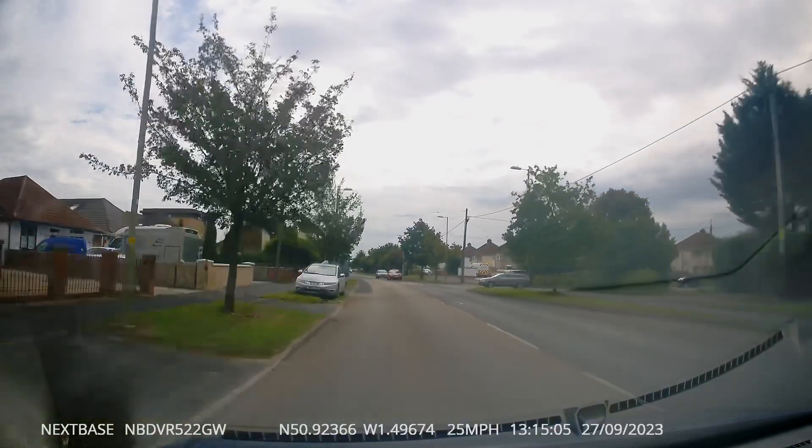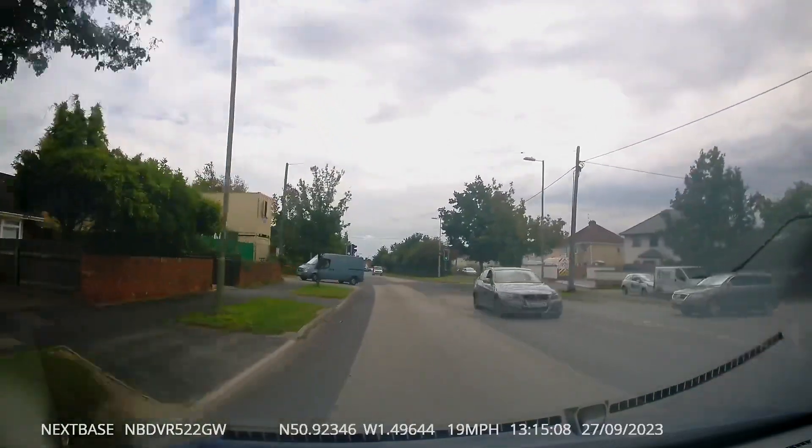Here we have another rude van man reversing onto a main road, causing us to slow down and wait for him.